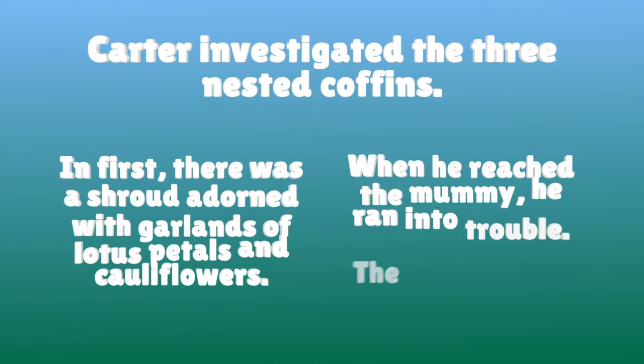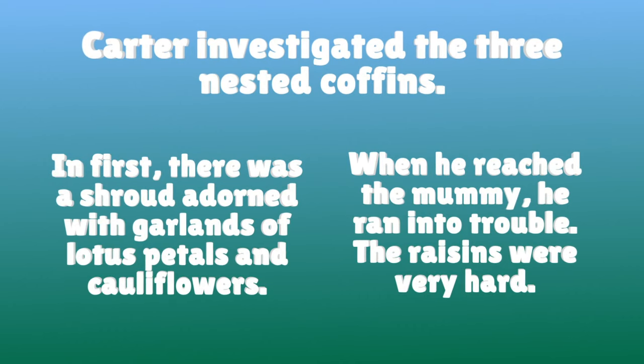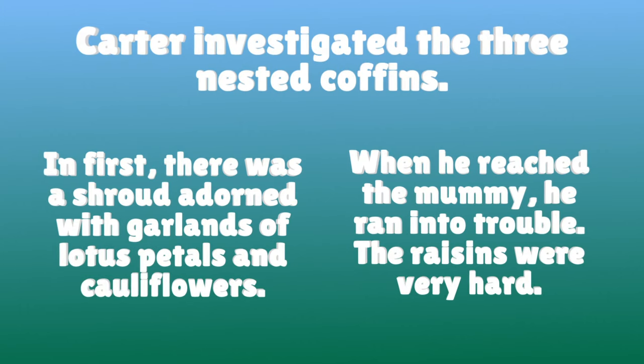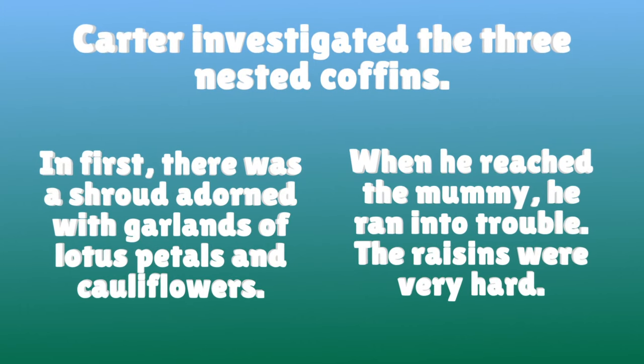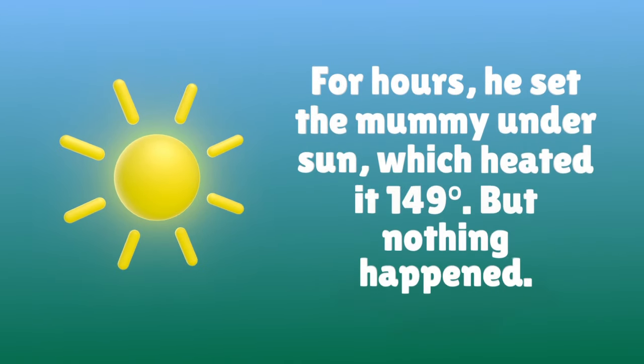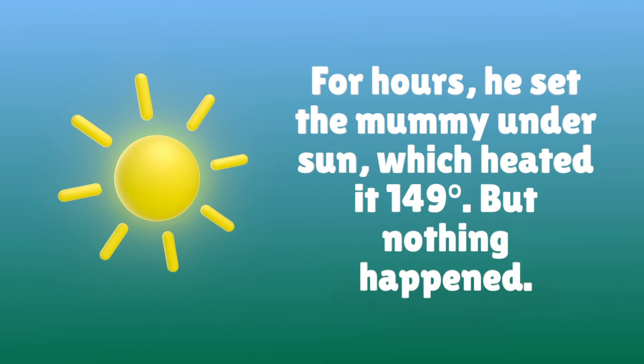Carter investigated the three nested coffins. In the first, there was a shroud adorned with garlands of lotus petals and cauliflowers. When he reached the mummy, he ran into trouble. The resins were very hard. For hours, he set the mummy under the sun, which heated it at 149 degrees, but nothing happened.